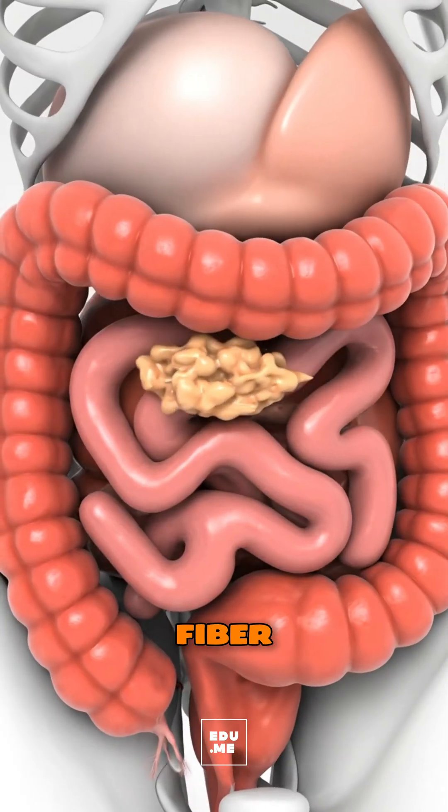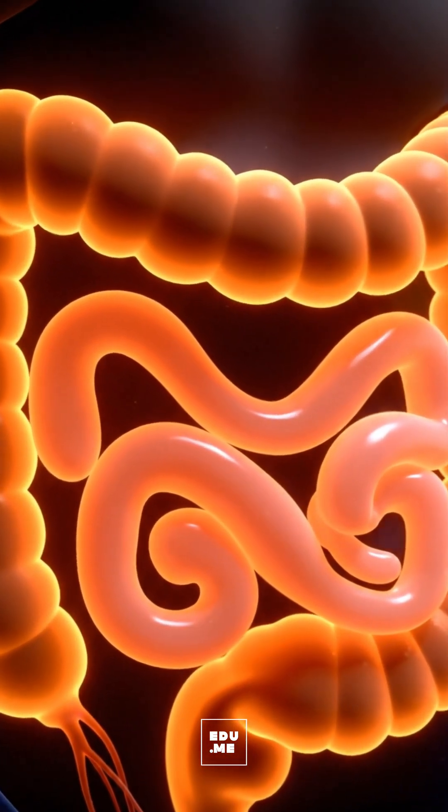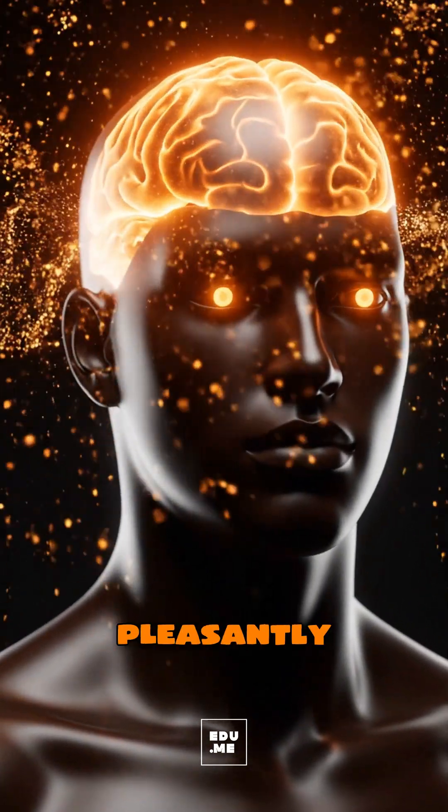The soluble fiber, pectin, forms a soft gel that slows the rise of blood sugar, feeds friendly gut bacteria in the large intestine, and helps you feel pleasantly full.